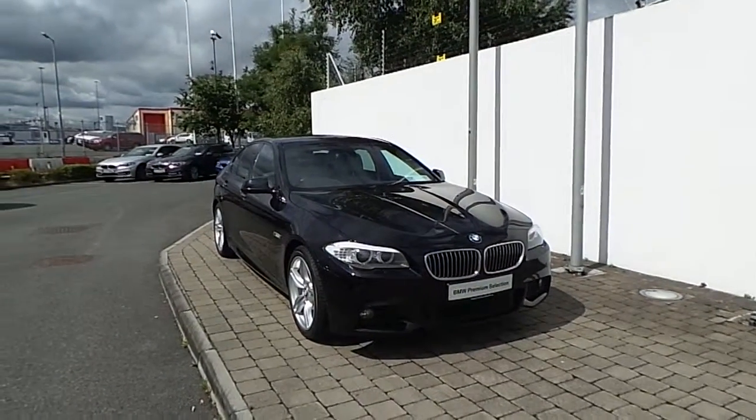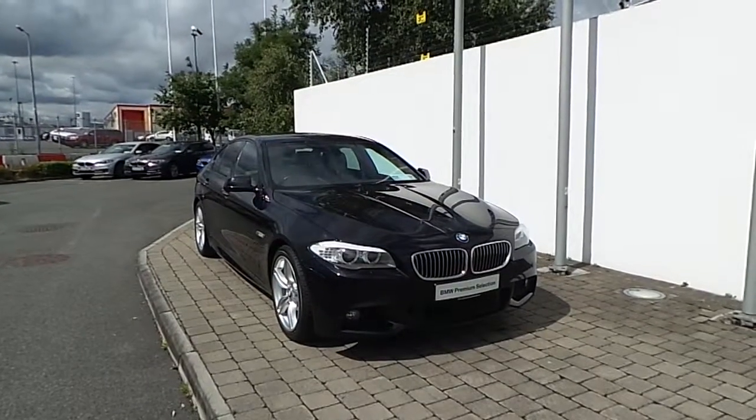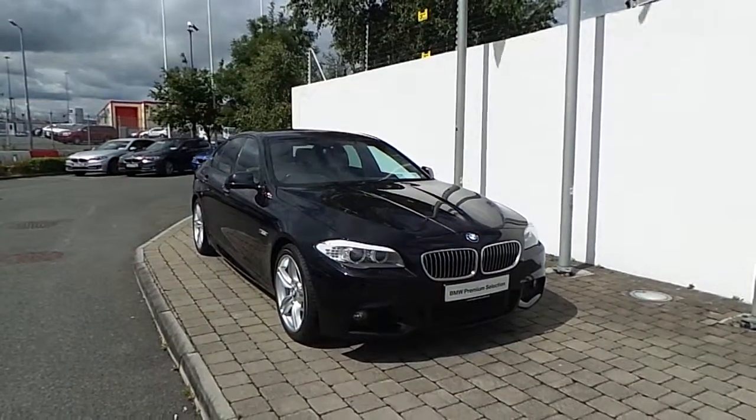Welcome to Frank Keane BMW on the Naas Road in Dublin. Thank you for taking the time to watch this video clip on the 2011 registered BMW 520D M Sport Saloon.